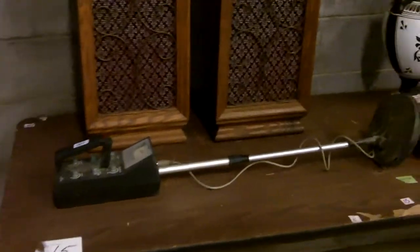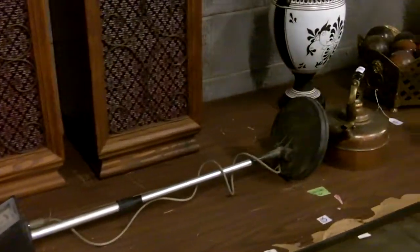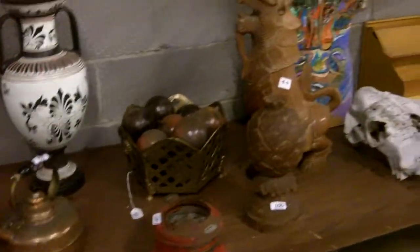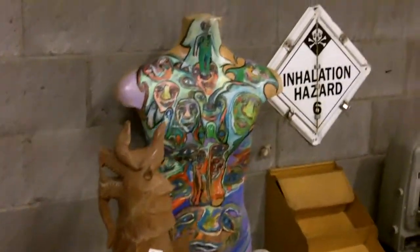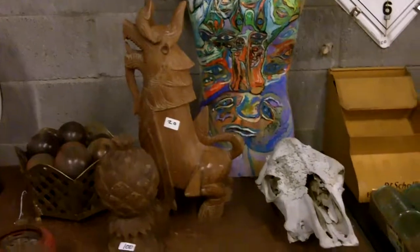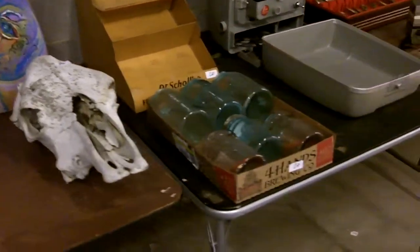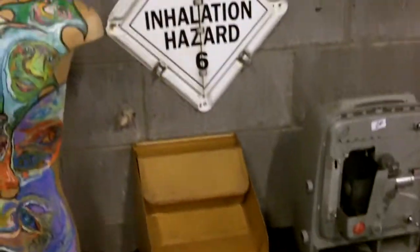Hey, look at that metal detector — find some treasures in the dirt. This is going to be a good one. Make sure you hit this auction for your little Christmas break. Thursday night, doors open at 5, auction starts at 6.